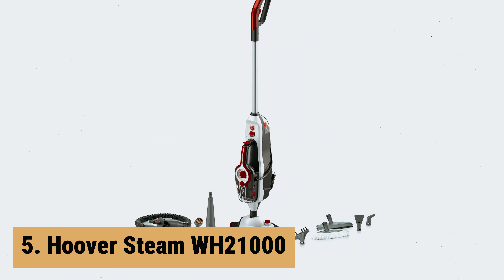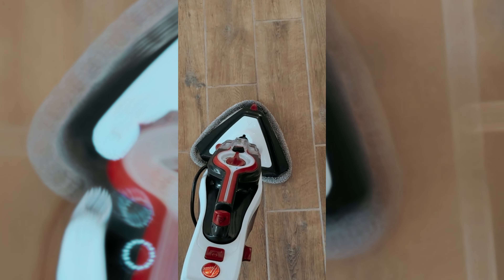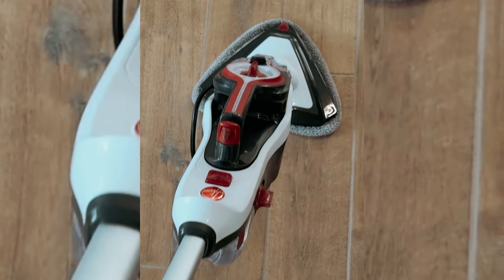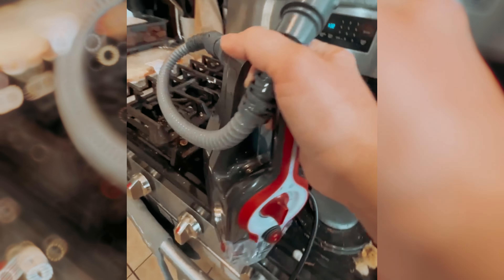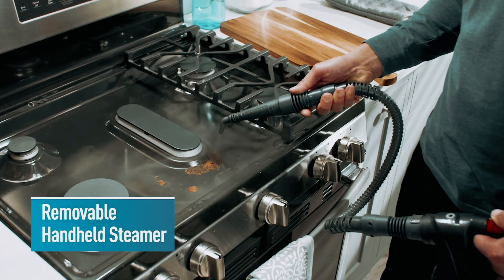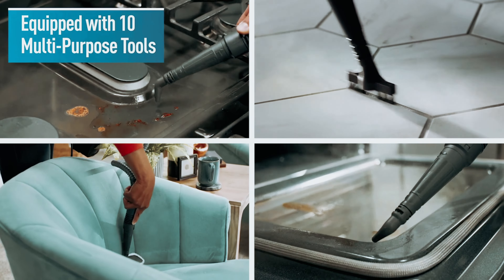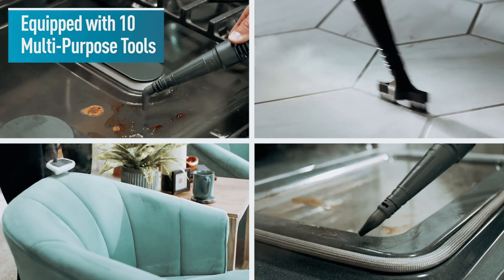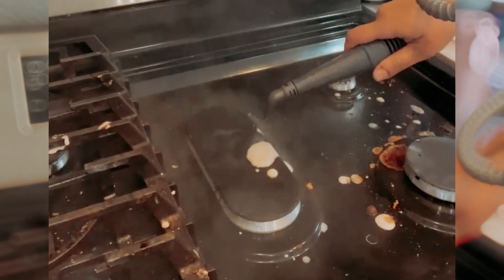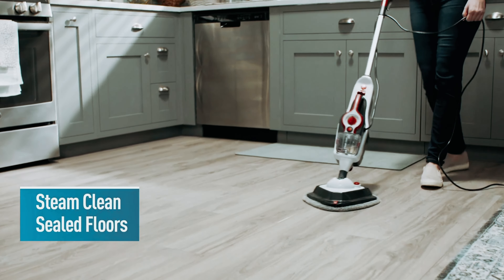At number 5 on our list is the Hoover Steam WH-21000. Looking for a versatile steam mop that can clean up after your furry friends too? Meet the Hoover Steam Complete Pet Steam Mop. Equipped with 10 multi-purpose tools, this steam mop is a powerhouse when it comes to tackling all your cleaning needs. The removable handheld steamer allows you to reach those tricky spots like appliances and windows, making cleaning a breeze. What sets this steam mop apart is its ability to clean and deodorize pet messes, leaving your home smelling fresh and inviting. The two washable scrubbing pads ensure a quick and efficient cleanup, saving you time and effort.